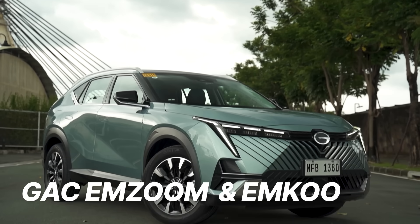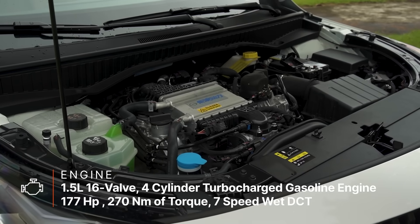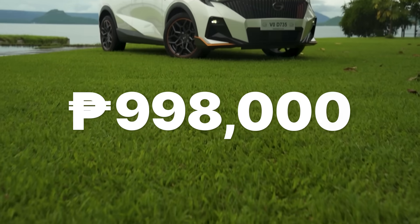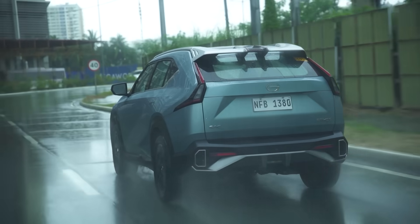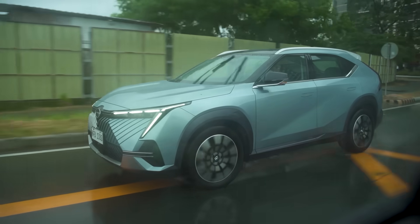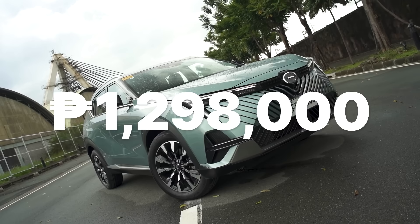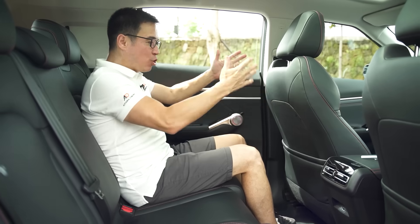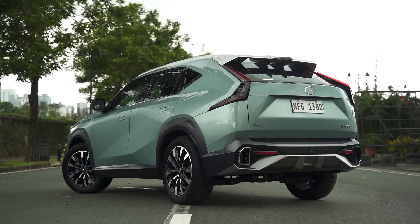We have a special case for our next pick. The GAC MZoom and the GAC MQ's price tags actually meet in the middle somewhat. The MZoom comes with a very powerful engine, good amounts of space, top-of-the-line features, and a starting price of just 998,000 Philippine pesos, topping out at 1,198,000. The MQ offers the same premium interior fit and finish and the same powertrain but with a bigger interior and exterior, starting at 1,298,000. The ball's in your court when you go with GAC at 1.3 million Philippine pesos.